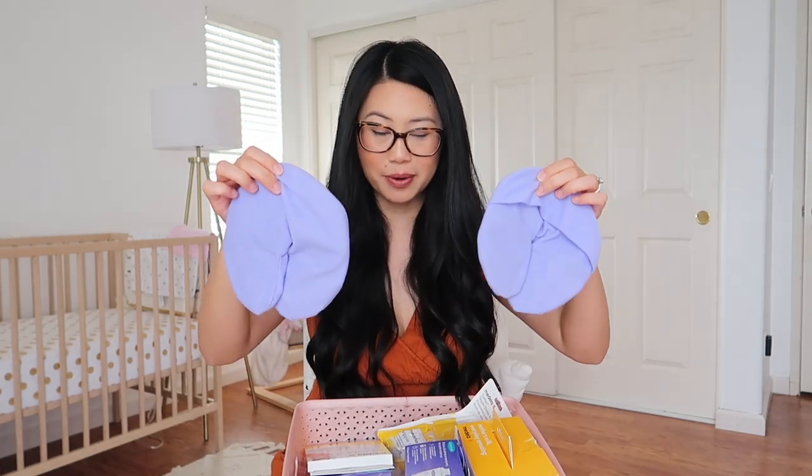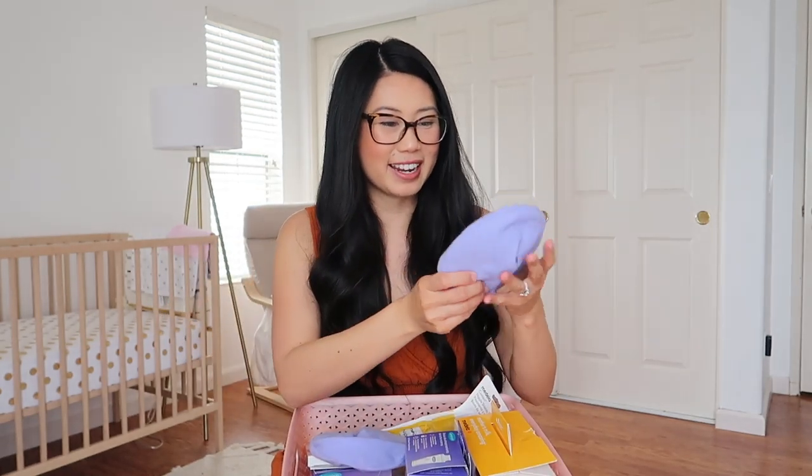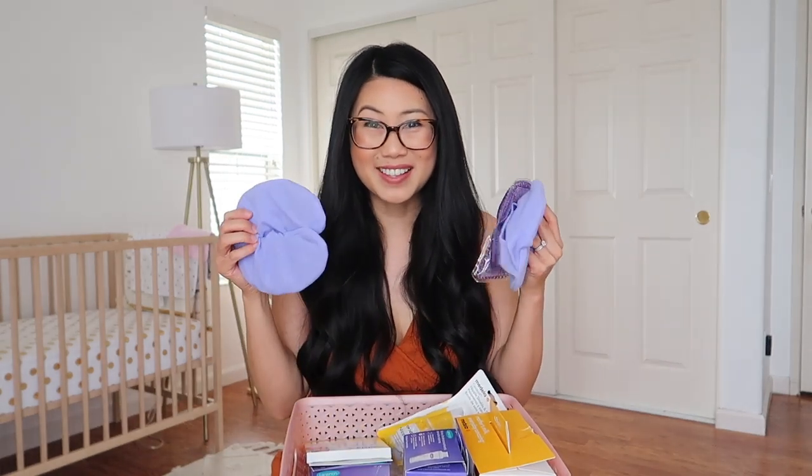Another must-have in your breastfeeding journey are these hot and cool gel pads, also by Lansinoh. I love that they are shaped to fit perfectly in your nursing bra — they're these little jelly pads that are really easy and compact to use. You can pop them in the microwave to heat them up to help with milk flow when your breasts get super hard, or pop them in the freezer to cool them down. I love the dual purpose, and they helped so much especially in the beginning when I was dealing with a lot of engorgement.